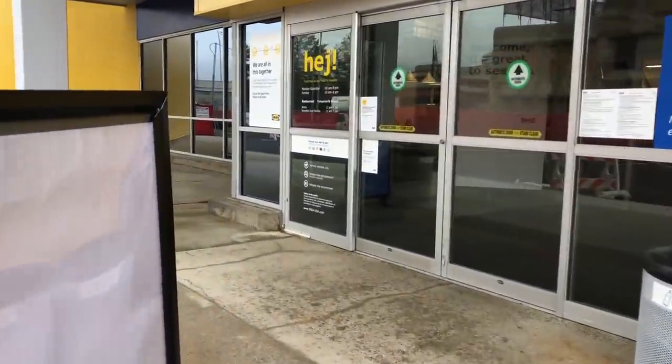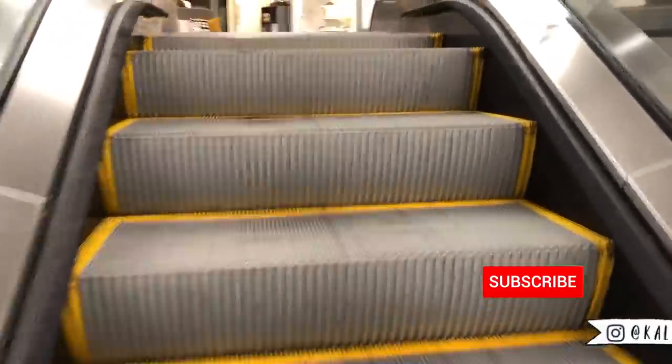Hello friends and welcome back. Today we are doing something we have never done on my channel before and that is talk about IKEA. Today I'm going to be sharing with you some of my favorite organization and storage products from IKEA that cost less than $20.